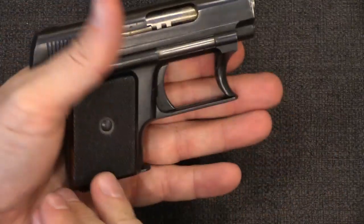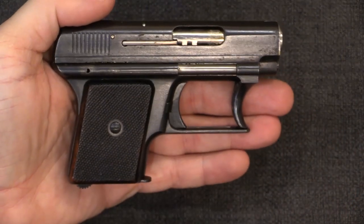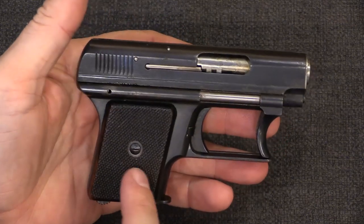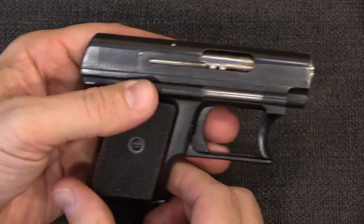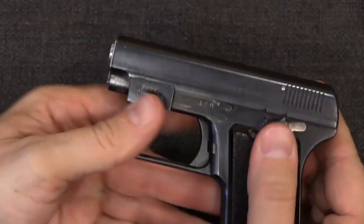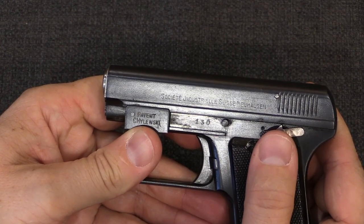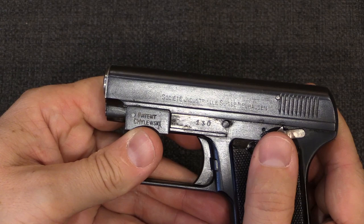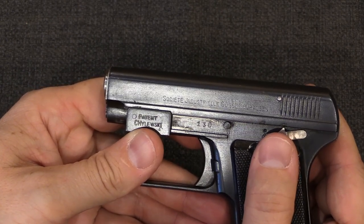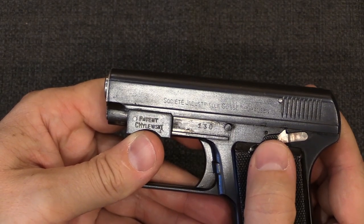You'll see the Lignose guns around in a variety of configurations. Some of them have longer grips, they're available in both .25 and .32 calibre, where the Chylewski's are pretty much all the same. There are a few variations — some with a little bit longer barrel, and some variety in the markings. The marking here is very, very light, but it is SIG — Société Industrielle Suisse Neuhausen. That J, by the way, was how the letter I was formed back at this point.